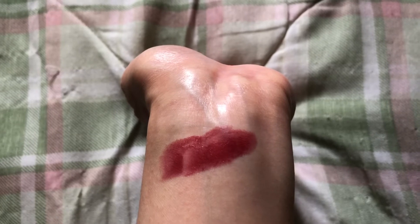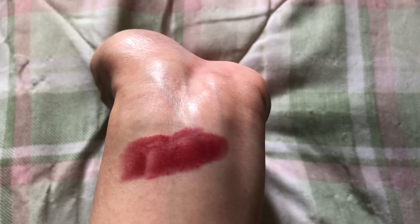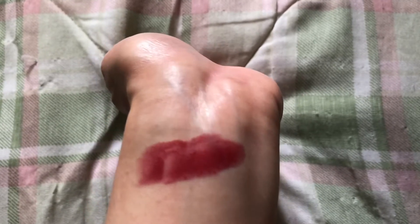So that's how it looks on my arm. I will give a few lip swatches, and like I said, I applied it and then blotted it with a tissue. The first picture is before I blot it.